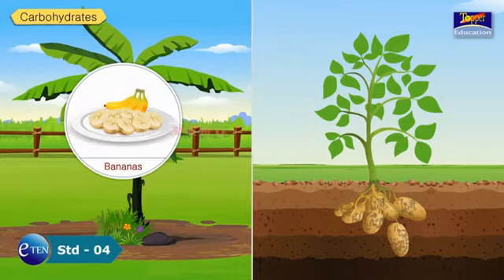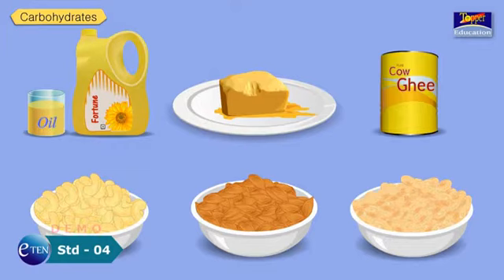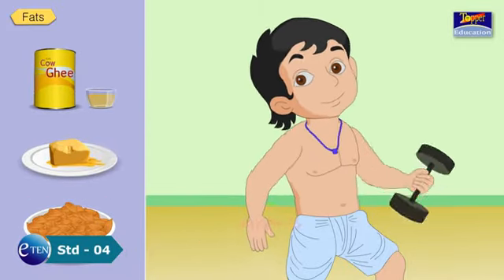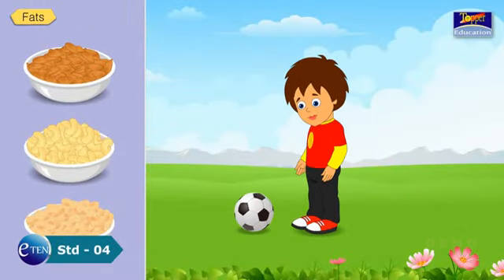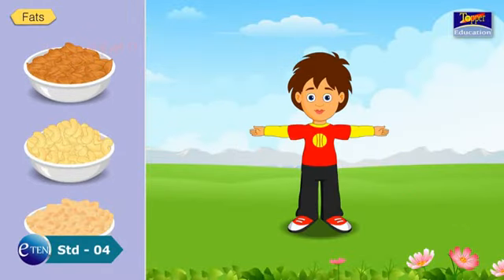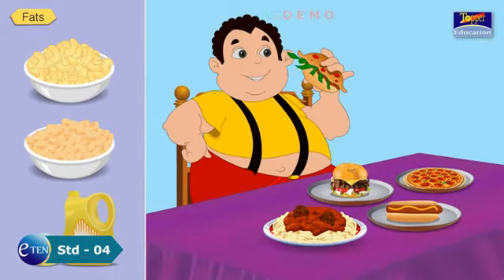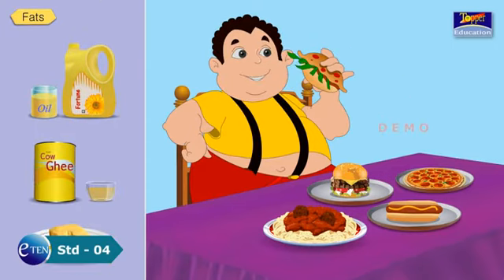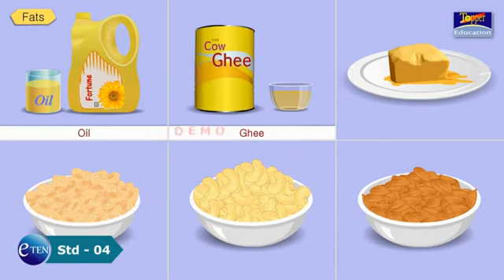Fats give more energy than carbohydrates. They also help to keep the body warm. Our body needs very little fat. Extra fat is stored in the body for future use. Food items such as oil, ghee and butter are rich in fats.